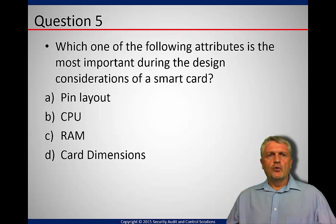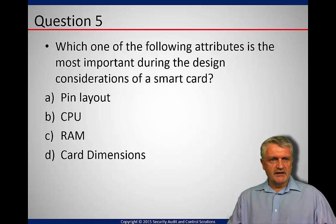Second question for today: which of the following attributes is the most important during the design consideration of a smart card? The pin layout, the CPU, the RAM, the memory, or the card dimensions? Take a few seconds — which one would you say is the most important?